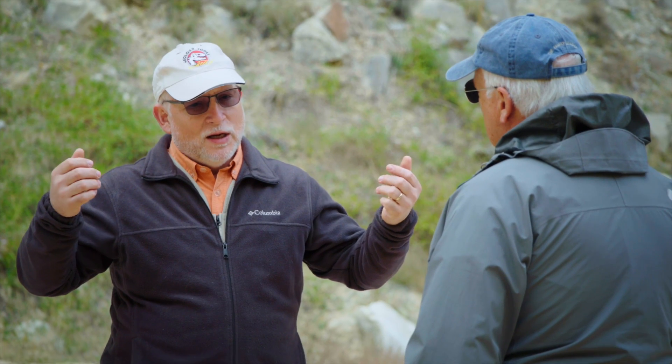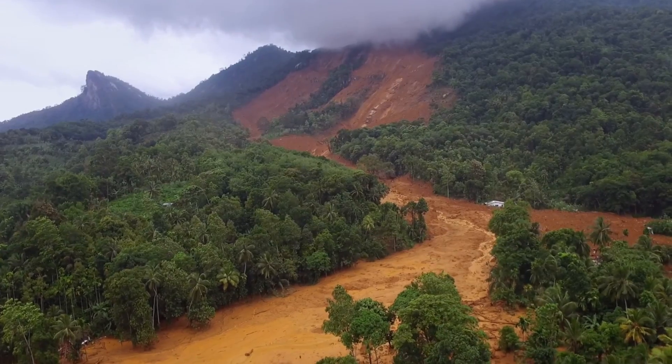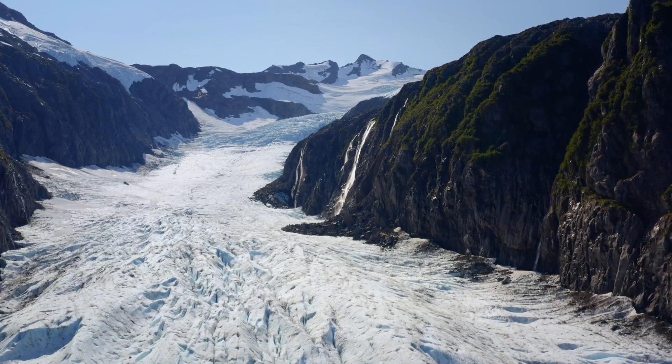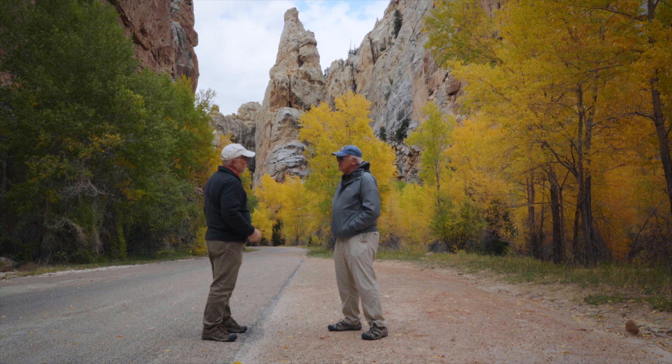As mountains were lifted up and erosion started to work on those mountains — in the form of flash floods, mud flows, glaciation, and so on — a lot of those processes could work on canyons like this and enlarge them pretty quickly.